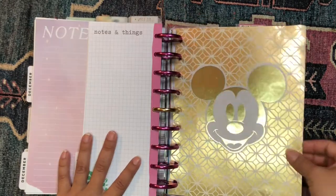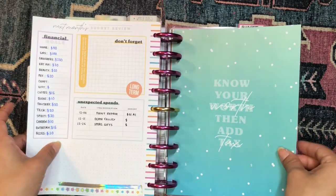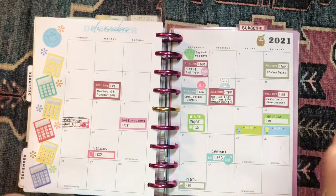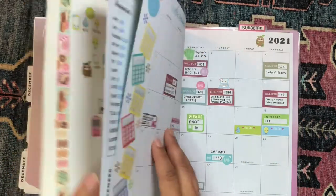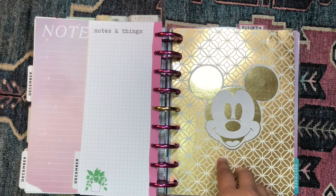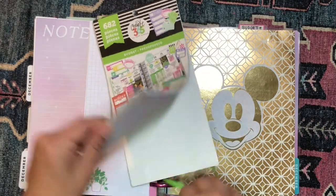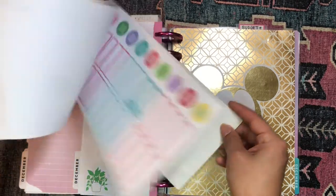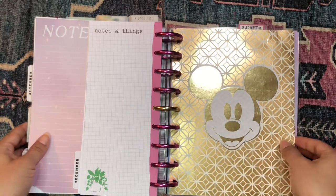Lastly, this is my budget section. I have a divider here and some budget stickers on the back I'm trying to get through, then the December divider, and then the monthly calendar view where I track all my bills. I don't really decorate this section that much — it's very functional for me. I do have my budget sticker book — this is one of the older budget sticker books from the Happy Planner. I'm going to put this out with my pile of stickers for the week just in case I feel the need to pull from it.